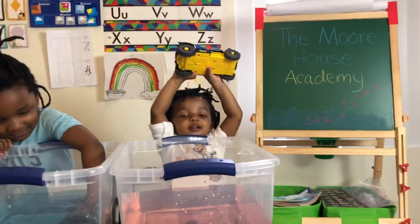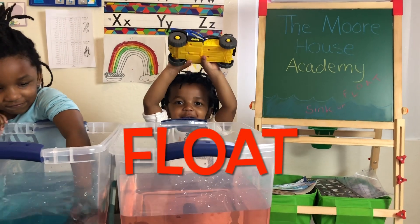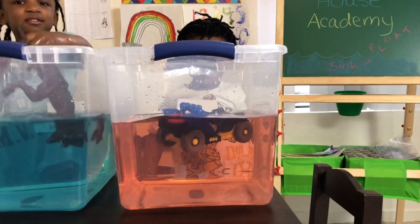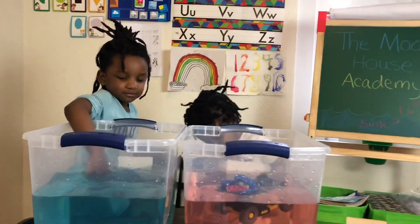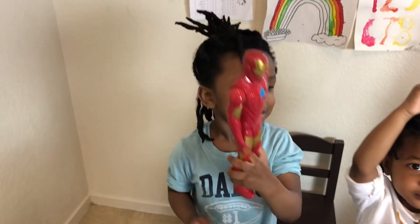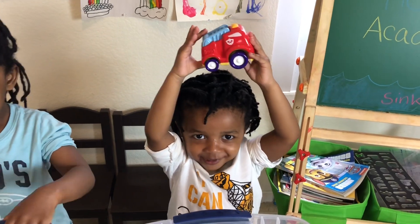Carter, do you think the Batman car is gonna sink or float? Float. Let's see — whoa, you splashed me! And it floats! Good job, guys! Iron Man! Iron Man, thanks for joining us. And Carter, what do you have? Fire Truck!